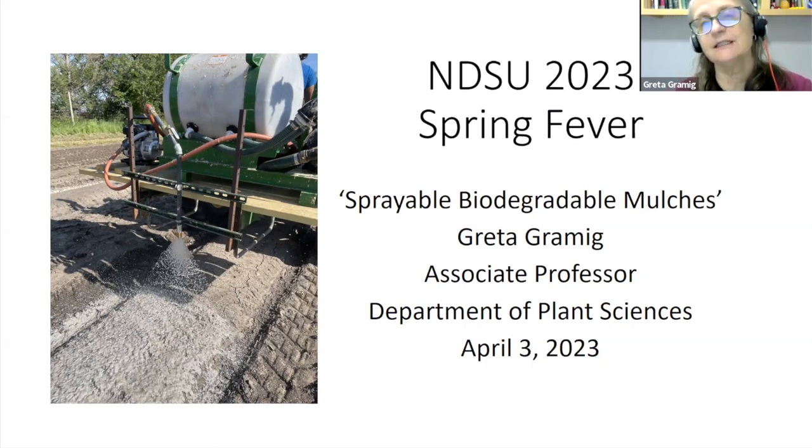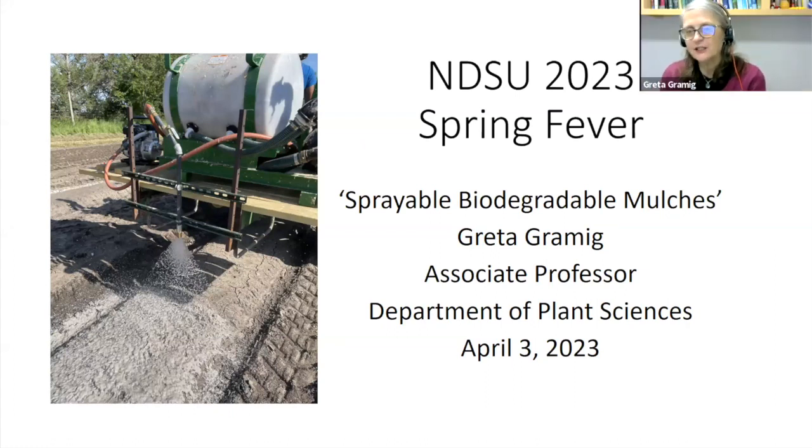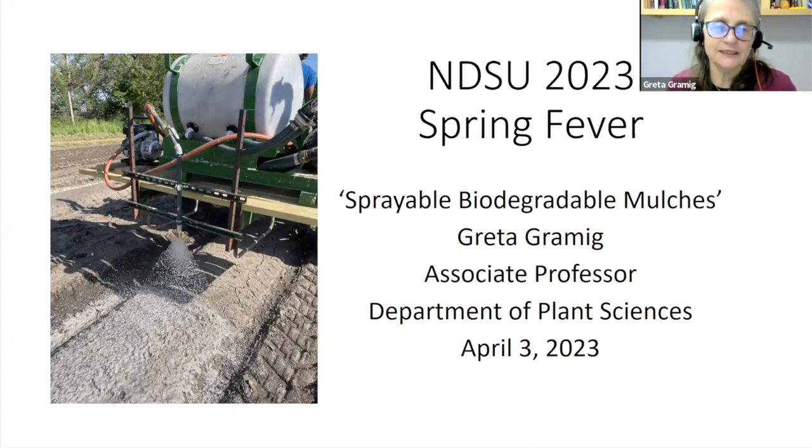Q: How long does this mulch last — could it be there for two years? I don't think so. We haven't tested that yet, but when the snow melts we'll go out to Absaraka and see what's left. I have a feeling some will still be visible, but it won't be intact enough to reuse. You'd have to apply it every year — just like plastic mulch, it would be an annual application.